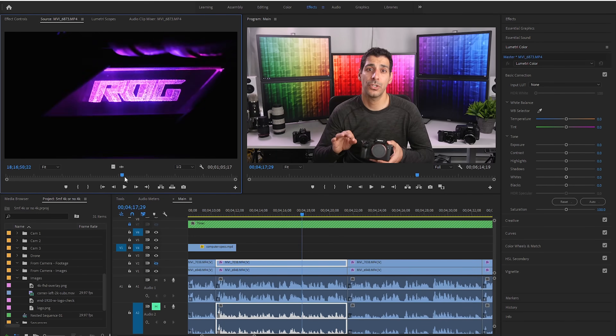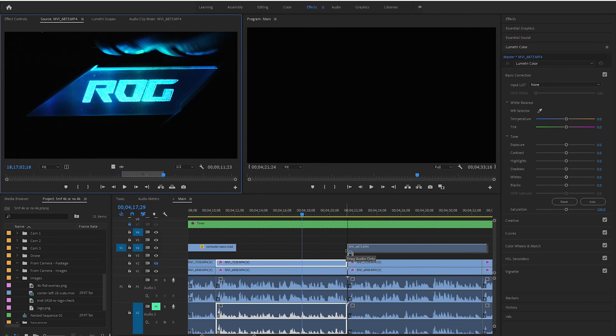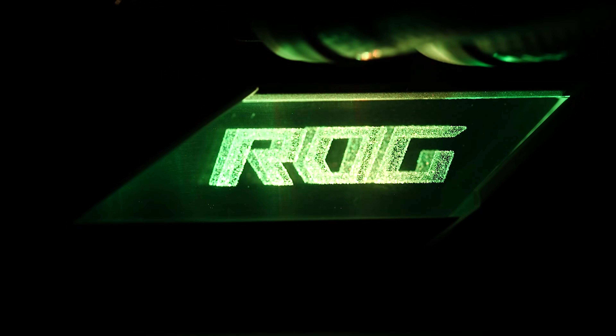Proxy editing means that your editing software will create lower resolution versions of your 4K files and then use them to edit. This will give you smooth playback, and you can quickly scrub through your timeline, cut and add effects and transitions without being slowed down by having to process huge 4K files. Then, when you do your final render, your software will replace the lower resolution files with the higher resolution 4K source files.